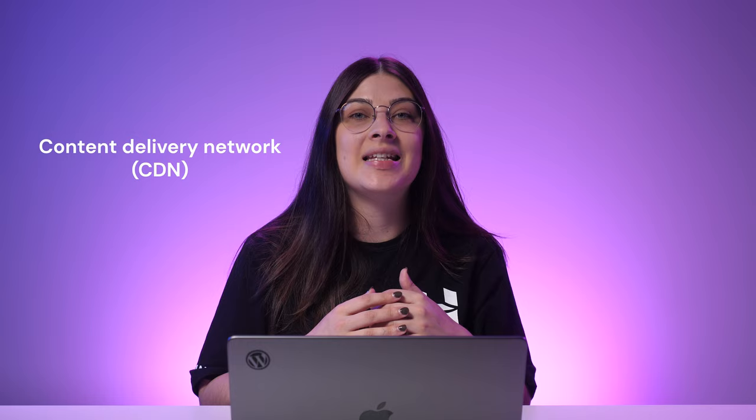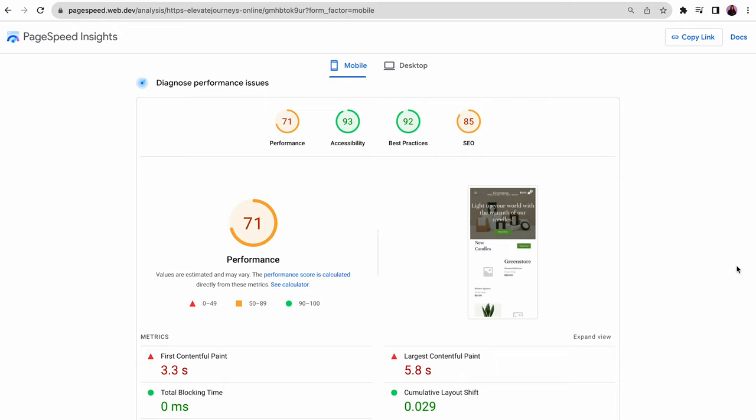Second, compress your images and other media files. Third, use a content delivery network, known as CDN, to distribute images, videos, and other static content across multiple servers worldwide. To see if your site meets these requirements, consider using tools like Google's PageSpeed Insights. From there, you can get suggestions to improve your site's loading speed.